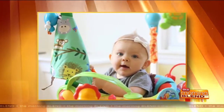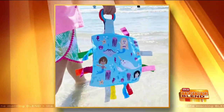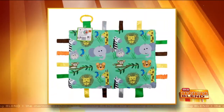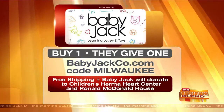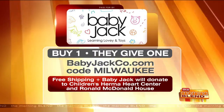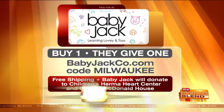That is incredible. This is such a cool project that you started and have turned into an incredible business. We loved celebrating you for our Women's Small Business Month. Congratulations on all your success, Bailey — I love all your designs, keep it up. Baby Jack is committed to giving back to the community. For every purchase made on their website with the code Milwaukee, you'll get free shipping and they'll donate to Children's Herma Heart Center and the Ronald McDonald House, Southeastern Wisconsin. The website is babyjackco.com — make sure you use the code Milwaukee.